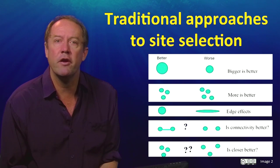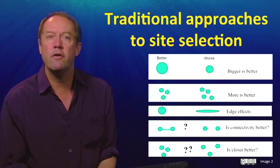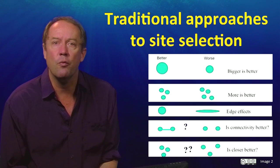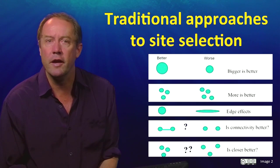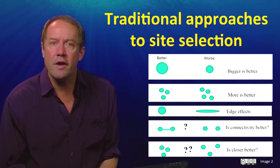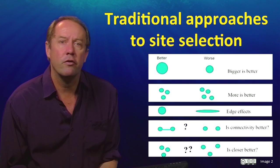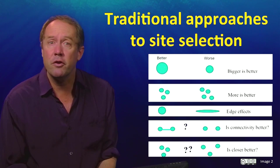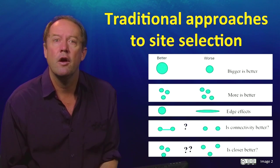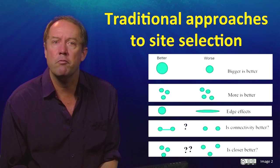Principle 5 is that it is better to have reserves that are closer together than further apart. This means that if a species becomes locally extinct in one reserve, then colonisation from a nearby reserve is more likely. The principle makes sense, but geographic proximity is not necessarily the key to recolonisation, particularly in marine systems. Furthermore, reserves that are close together are likely to be struck by the same catastrophe, like a hurricane, so spreading our risk geographically can be more important than promoting connectivity.